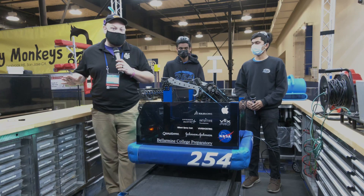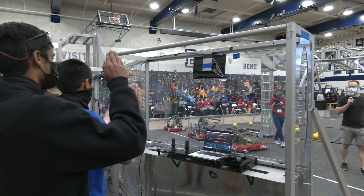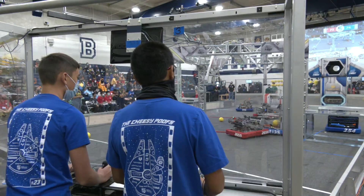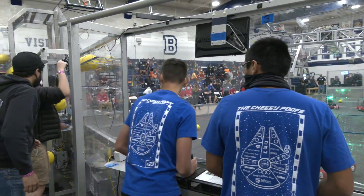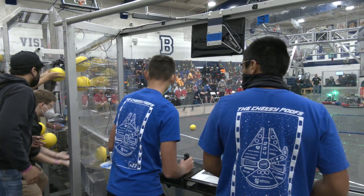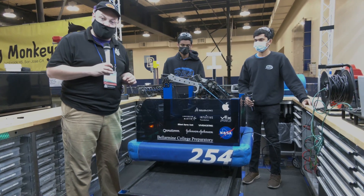Hey everybody, it's Tyler here at Chessie Champs checking in team number 254, the Cheesy Poofs, coming out of California — Hall of Fame team. We're excited to go through this fantastic machine, not only aesthetically pleasing, it functions fantastic as well. Here today to tell us a little bit more about this robot, we're going to be talking about it here on Behind the Bumpers.